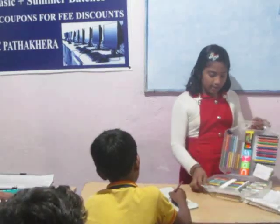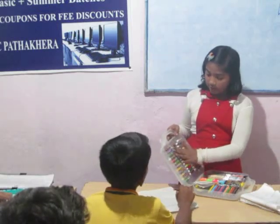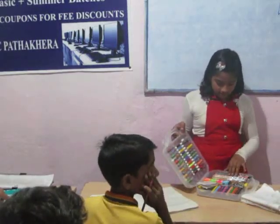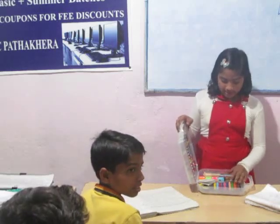I opened this. It has crayons, crayons color, sketch color, oil misty color, pencil colors, blue pencil colors, and waterfishing color.